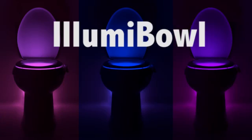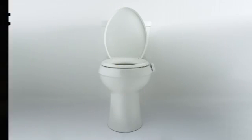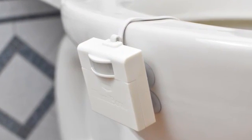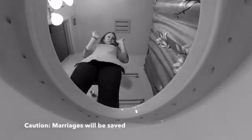Introducing Illumable, a nightlight for your toilet. Illumable's small and clean design means no more blinding midnight lights, wandering in the dark, or late night misses and messes.